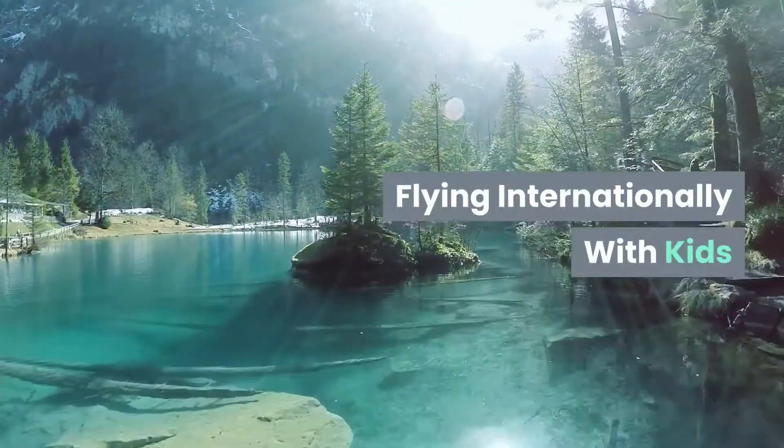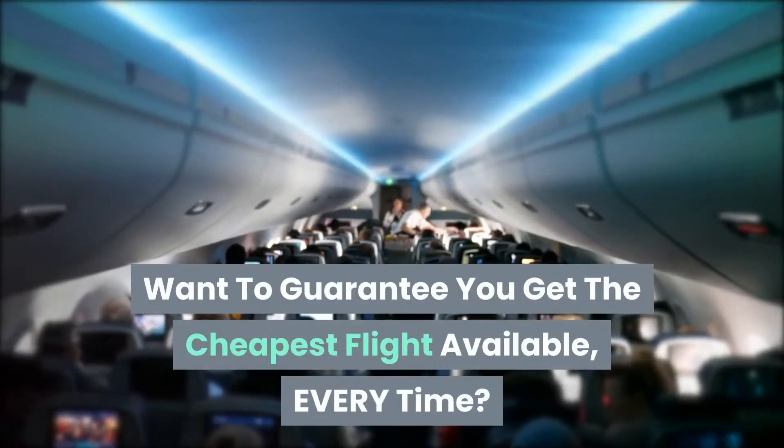Flying internationally with kids — want to guarantee you get the cheapest flight available, every time?